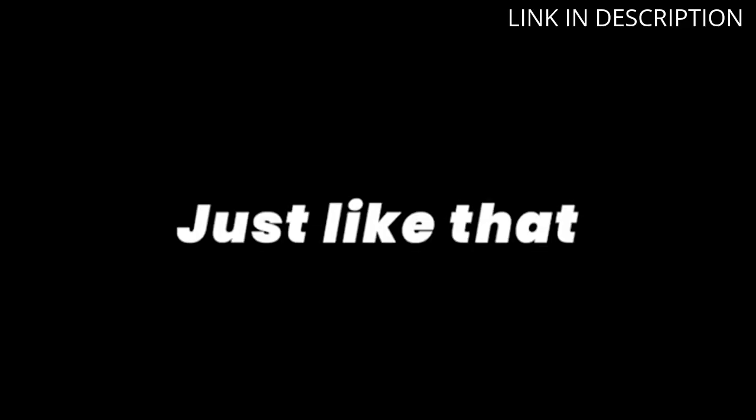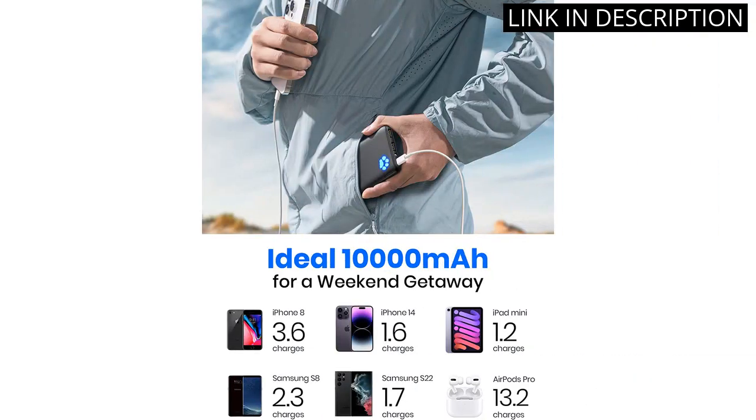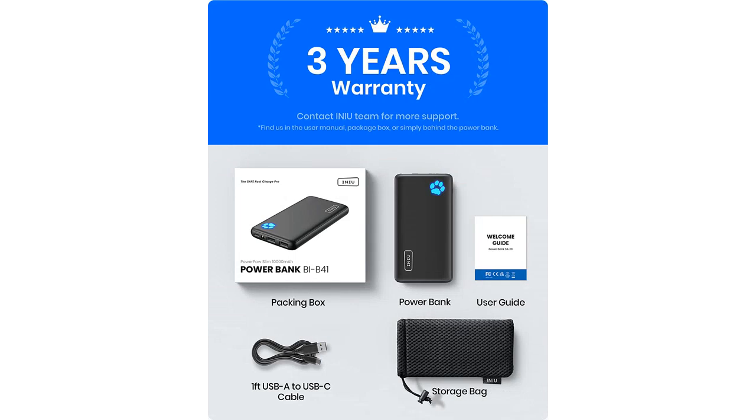The external power bank is also compatible with other devices such as LG, Google, and iPads. Overall, I highly recommend the Inu Portable Charger for anyone in need of a reliable and efficient power bank.